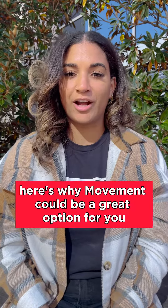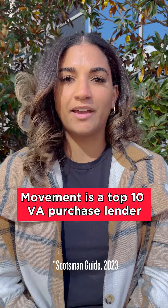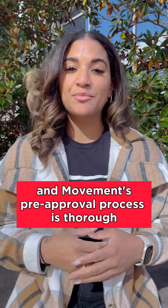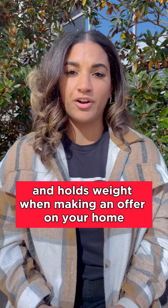Here's why MVMT could be a great option for you and your VA loan. MVMT is a top 10 VA purchase lender. We have competitive rates, and MVMT's pre-approval process is thorough and holds weight when making an offer on your home.